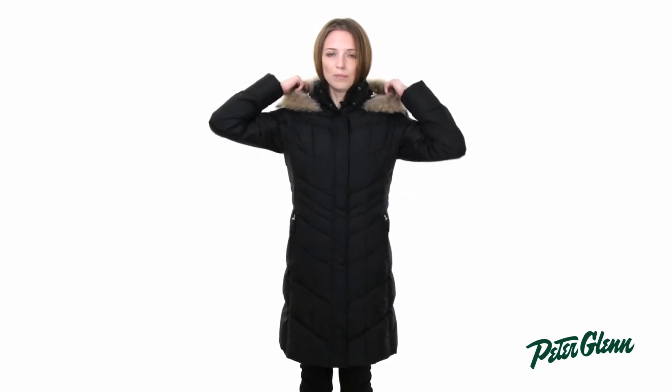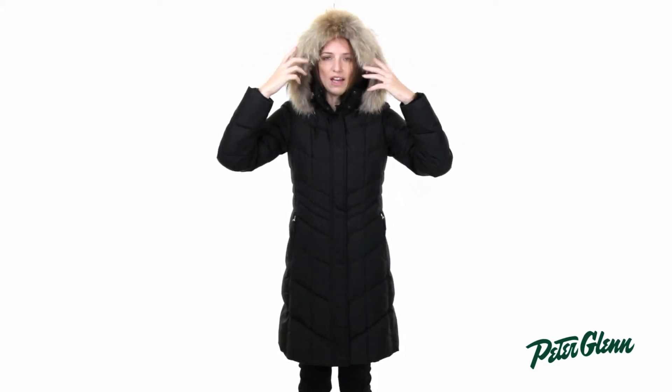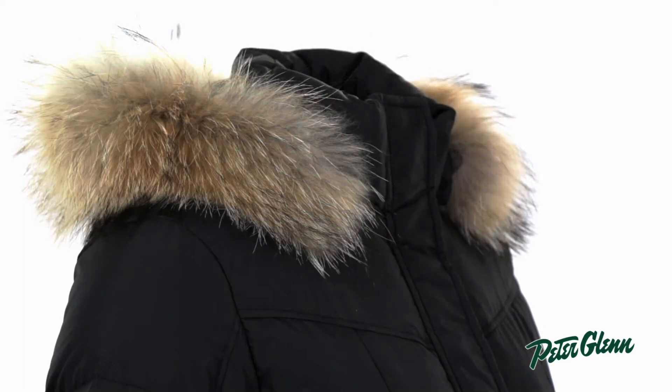This jacket is also water repellent, so if it starts to snow, you'll be protected. And it has a hood on it that has a real fur trim. The fur provides a lot of extra warmth around the head, but it's also functional — when you have that hood pulled up with the fur and it's snowing, it's going to catch those flakes and keep them out of your face.